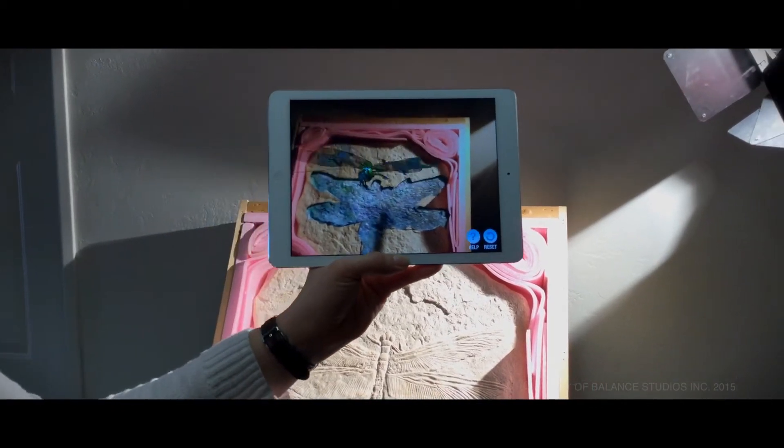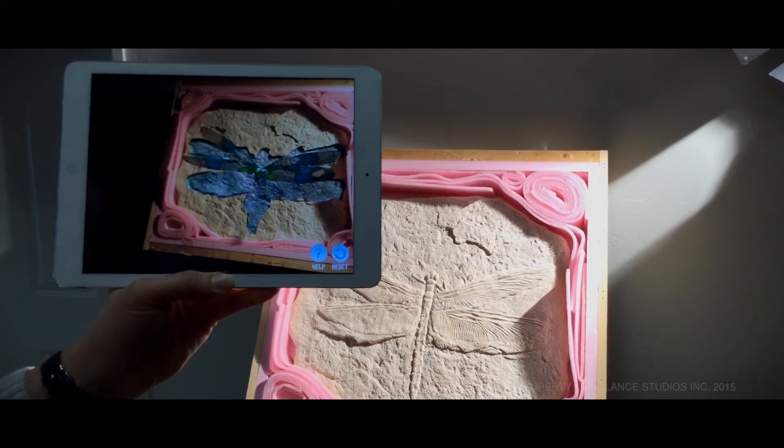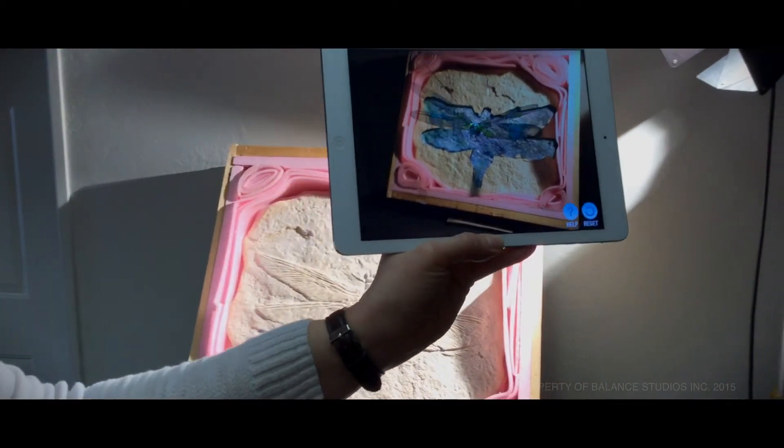We're able to move in to get as much detail as we would like to see. We can move out, and we can move all around.